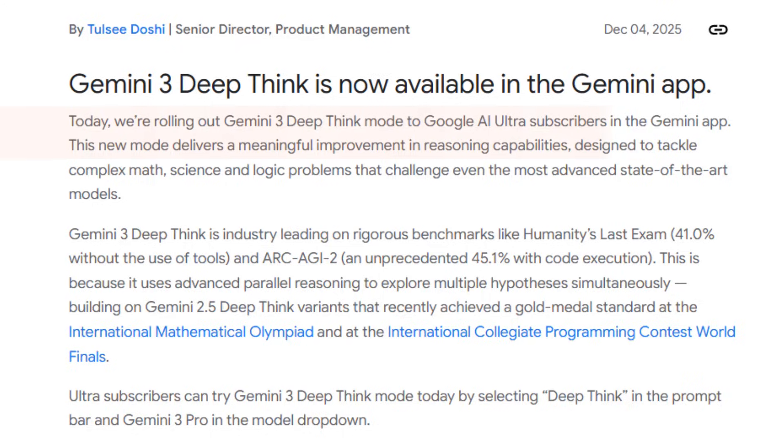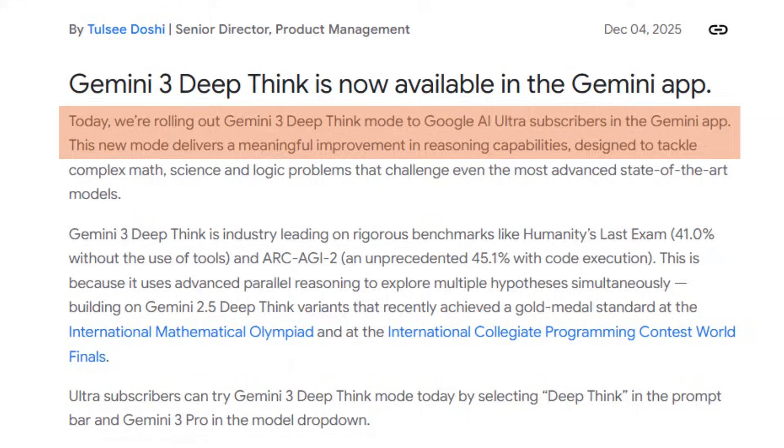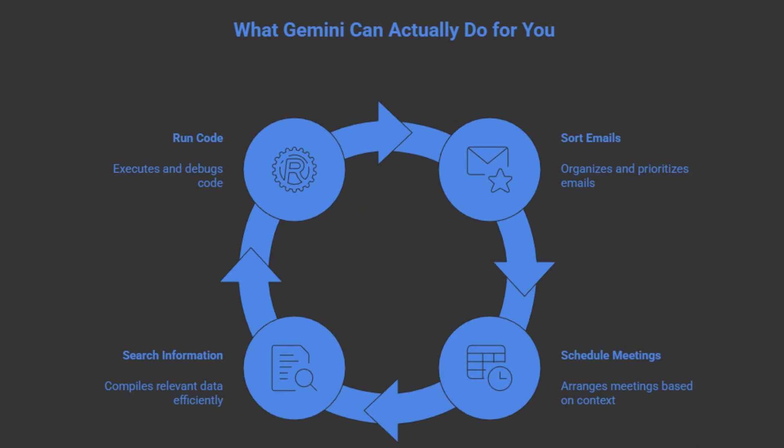Google also dropped Deep Think mode — it's like chain-of-thought reasoning, but on steroids. You can only access this if you have a Gemini Ultra plan at the moment. And then there's agentic tool use — here's where it gets really interesting for business use. Gemini 3 can use tools autonomously: sort and respond to emails, schedule meetings based on context, search for information and compile it, run code and fix errors. AI agent equals chat plus action. It's not just a chatbot anymore — it's more like a junior employee who can actually execute tasks under your supervision.